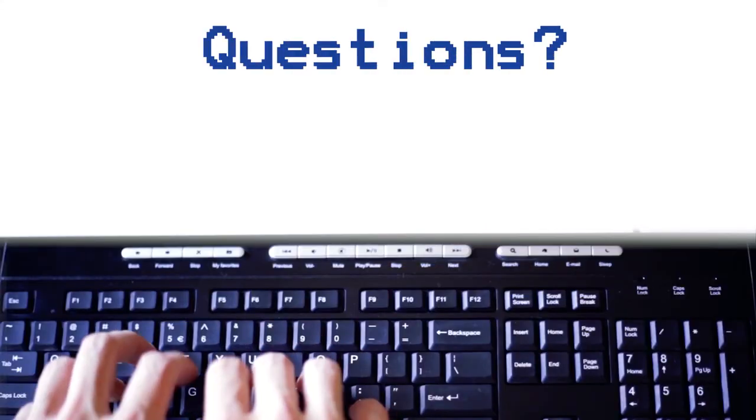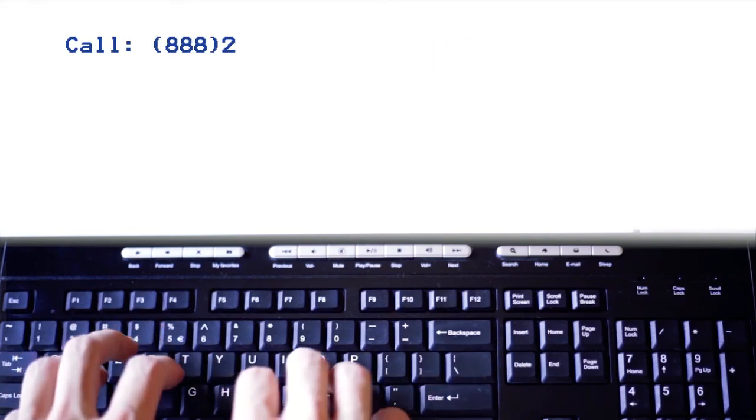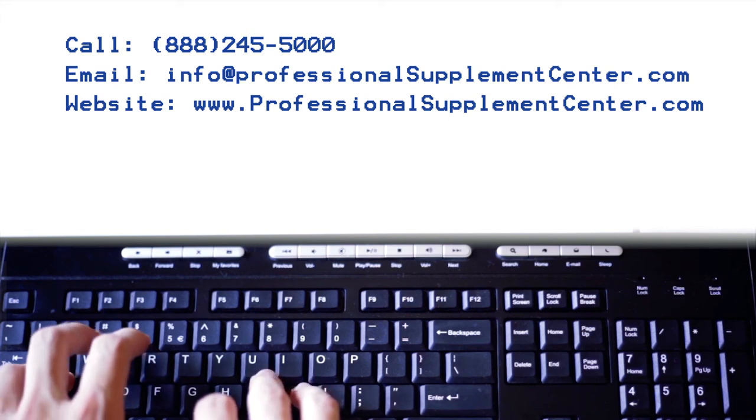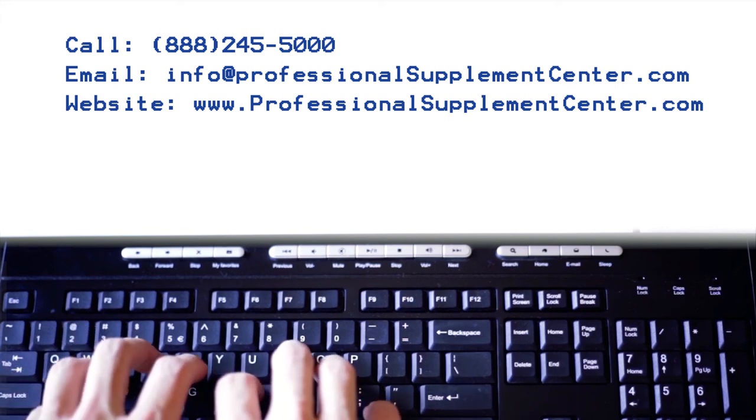If you have any questions about Little Twig or any other brand the Professional Supplement Center carries, please call, visit, or email us, and one of our knowledgeable staff members will be happy to assist you.